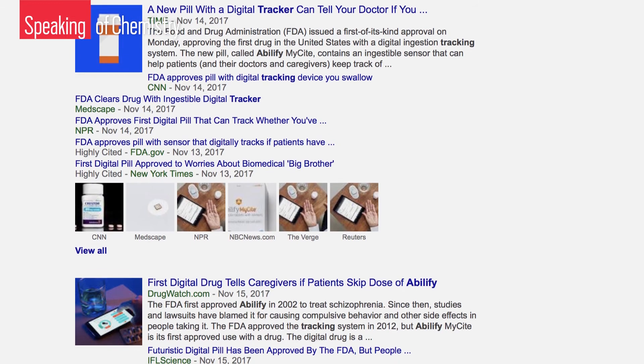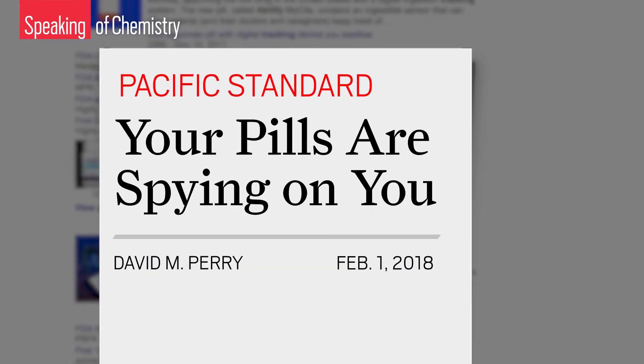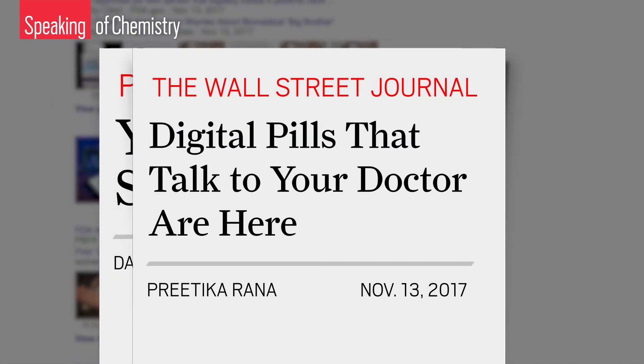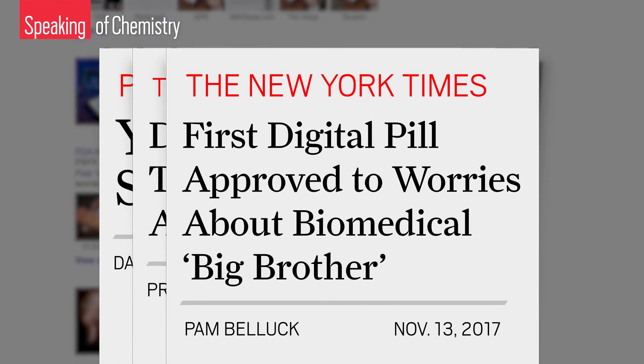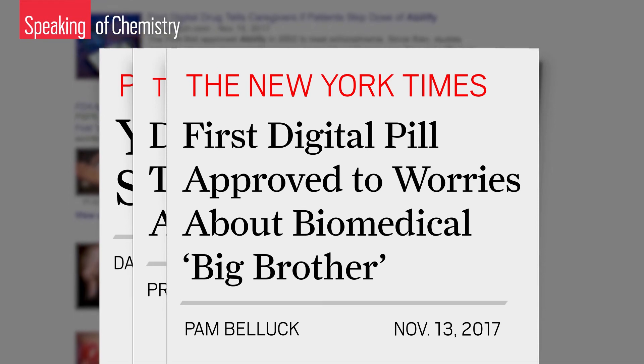Researchers are also tracking sensors onto medicine so doctors can see if you've taken your drugs on schedule. In fact, the FDA approved the first drug with a tracking sensor on it in November. The move brought up a lot of questions about patient privacy. Researchers wondered about the ethics surrounding the data smart pills of the future would generate — for example, what if insurance companies could use the information to determine how much a patient should pay, or withheld coverage if a person didn't take their pills as prescribed.